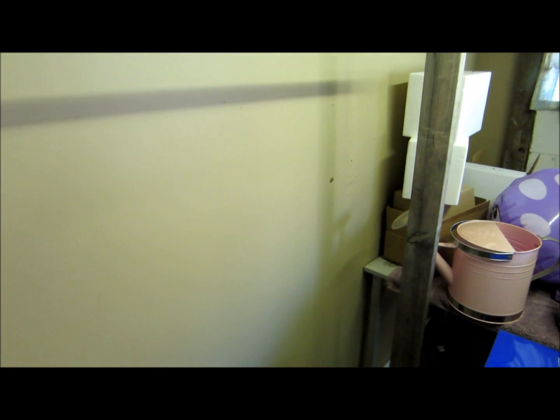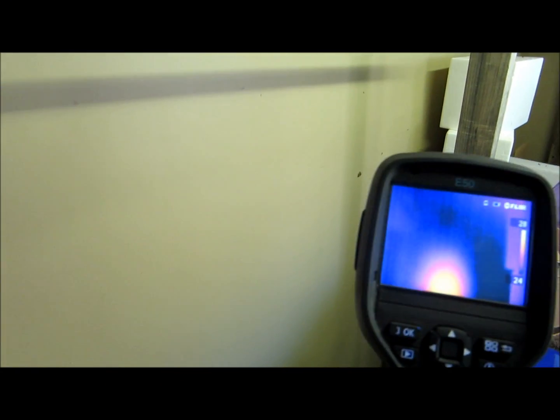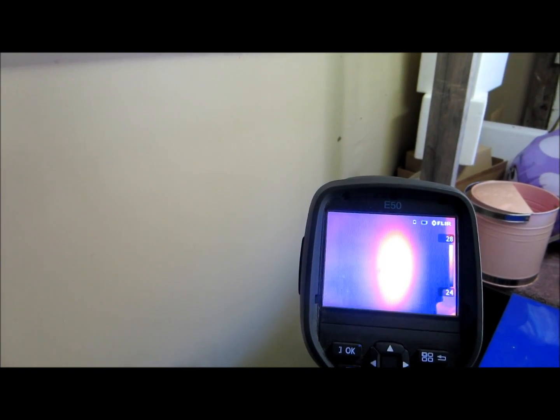We've just found a termite nest in a wall cavity under a house. I'm going to put the thermal camera on it — you can see the heat image coming from that nest. It's a Coptotermes termite nest, and the aggregation of termites is causing this heat to emit out onto the wall surface.